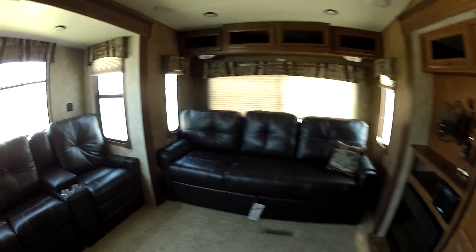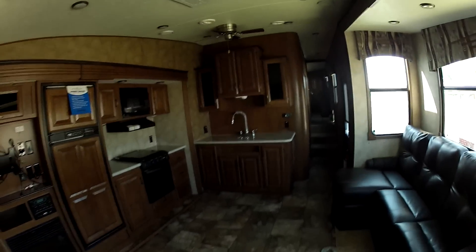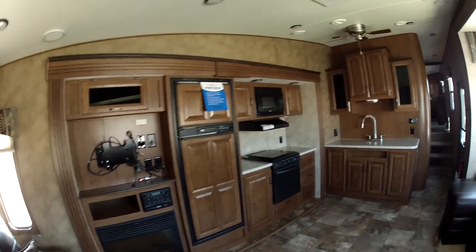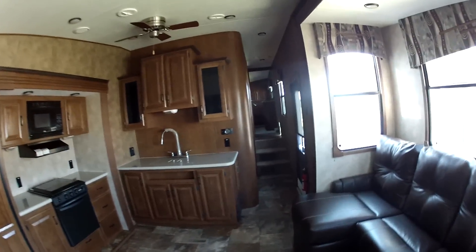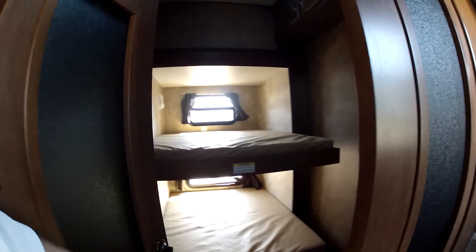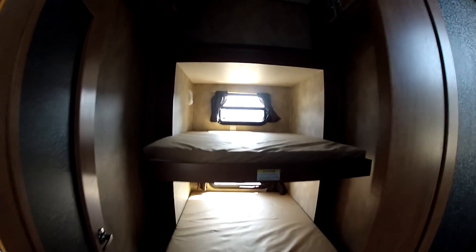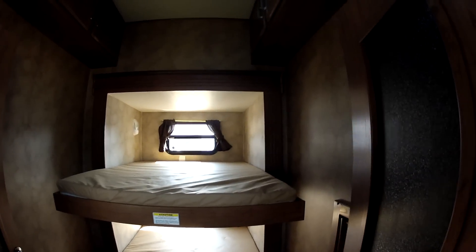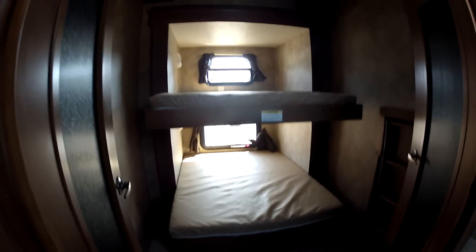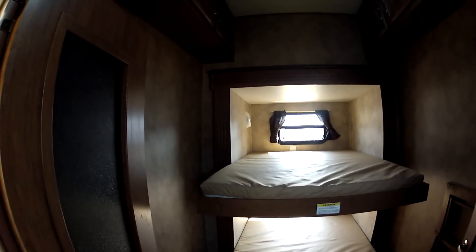It's a very nice, comfortable unit. One of the surprising things about this being a rear living unit is it's also going to have bunks. As you come down the hallway you've got these double doors, and inside here you're going to have the bunk room — and that bunk room is actually on a slide, so that's where you get your extra slide on the back.